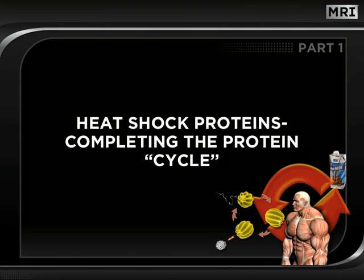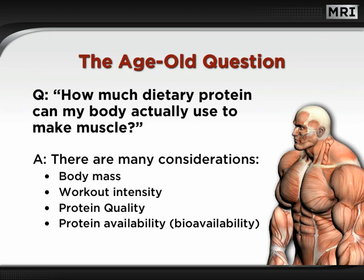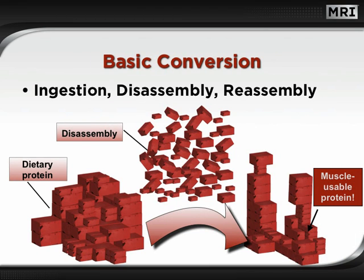To demonstrate the dramatic potential of heat shock proteins on muscle growth, we'll need to see how they work to complete the protein cycle. A common question among bodybuilders and fitness enthusiasts is: how much dietary protein can my body actually use to make muscle? This is a very difficult question to answer due to a variety of factors — things like one's body mass, workout intensity, the quality of a protein they consume, and even the bioavailability of the protein they consume. Consider a whole dietary protein as being similar to a structure comprised of building blocks — these building blocks are amino acids. During the digestion process, the protein is disassembled into its amino acids, which can then be reconfigured into new body-specific proteins — in this case, muscle-usable protein.